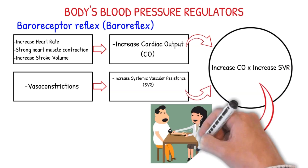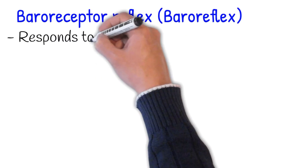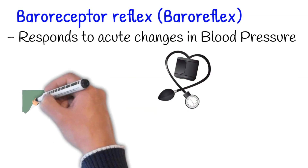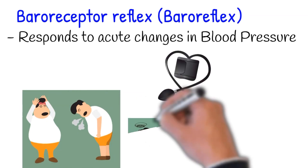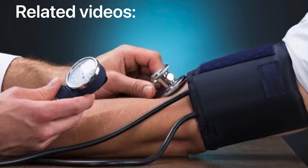This baroreceptor reflex responds only to acute changes in blood pressure. If hypertension or hypotension is still present after approximately one day, the baroreceptors will reset to the new blood pressure levels. However, there are other mechanisms that respond to chronic changes in blood pressure, which is the topic of our next video.